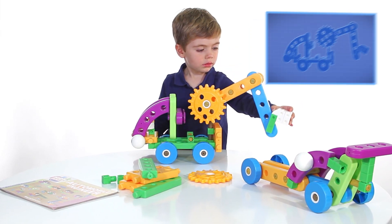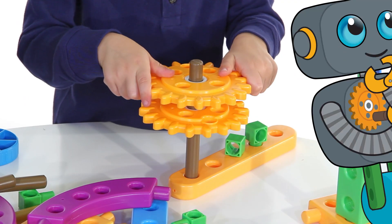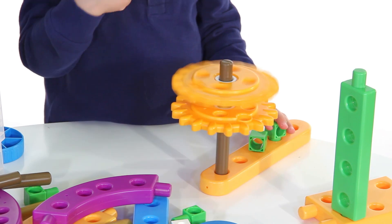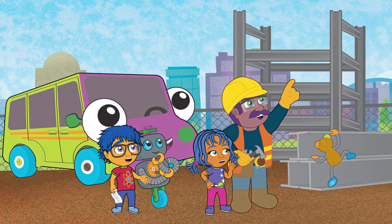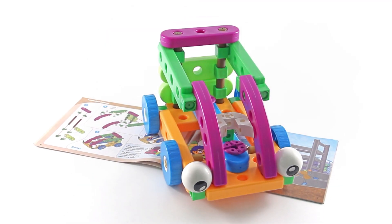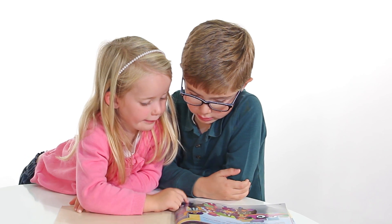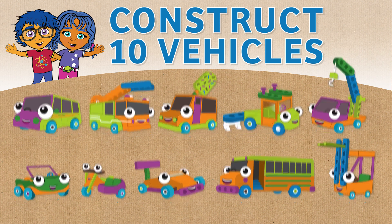Kids First Automobile Engineer introduces kids to simple engineering concepts and skills in a fun, hands-on way. The 32-page book includes a beautifully illustrated story and building instructions to bring the models out of the story and into your home. Parents, together you and your kids can read along and construct the ten vehicles that Ty and Carly build during their adventure.